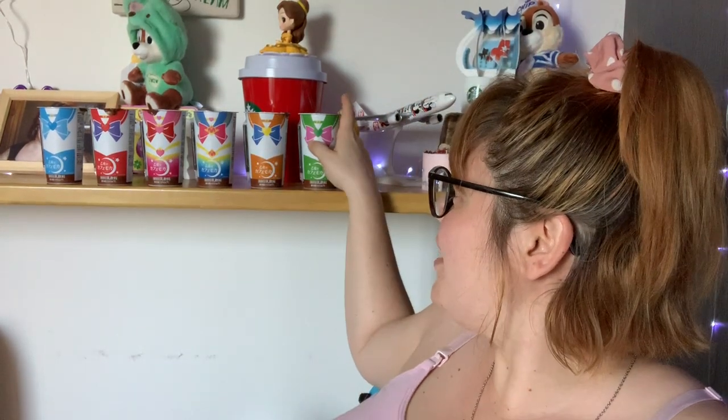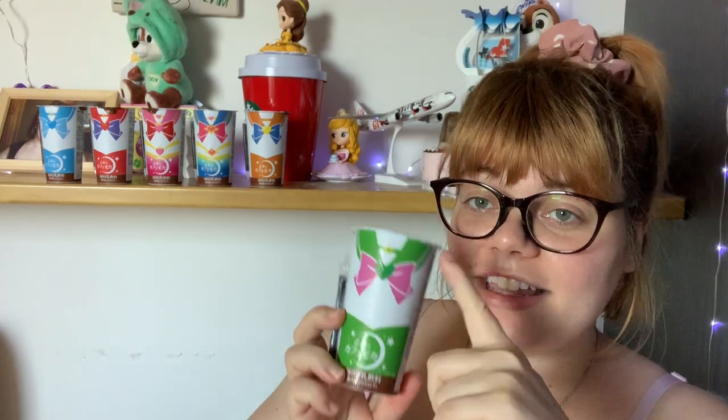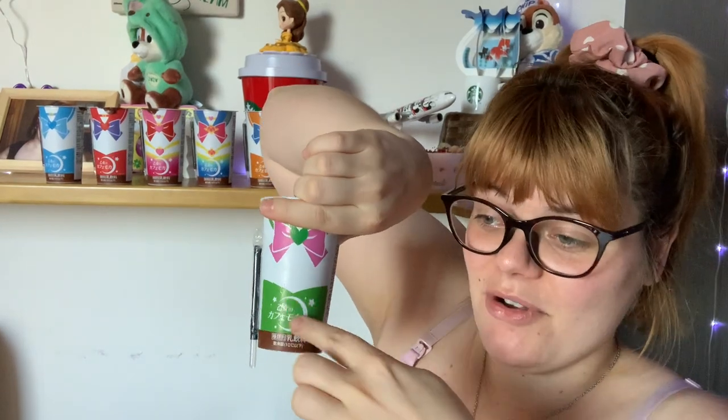These are all the same flavor — a mocha cafe, like a chocolate coffee. We're going to drink Jupiter today because green is my favorite color. It's a really cool design — the full character is on the front, not just a logo. I'll try to figure out a way to reuse these plastic cups.